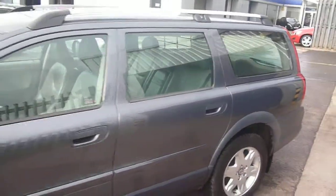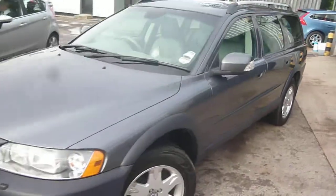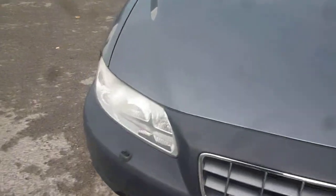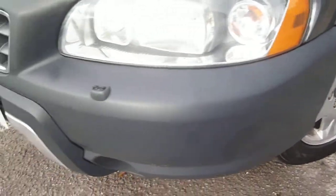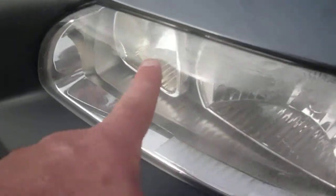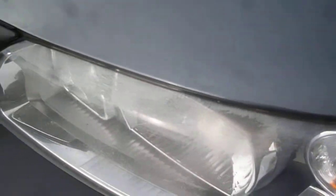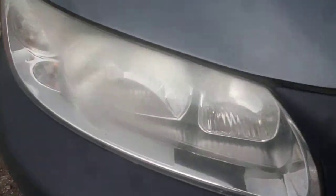Nothing major to report on the vehicle, but as you would expect it has one or two small little items to point out as we go round. The bonnet just has one or two small little stone chips, but nothing really of note. One or two light marks in the grey plastic bumper, and the headlamp lenses are starting to go crazed along the top, which seems to happen to most of them at this age. Similar crazing to the offside headlamp top.